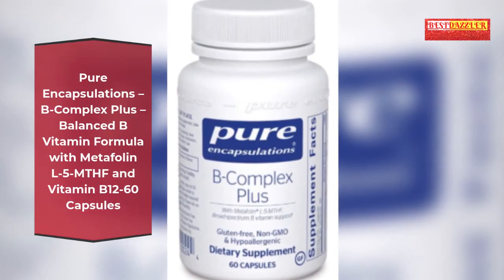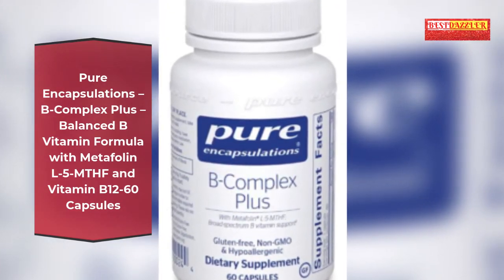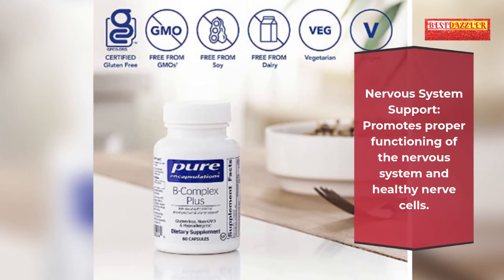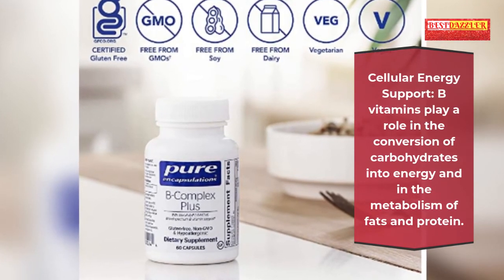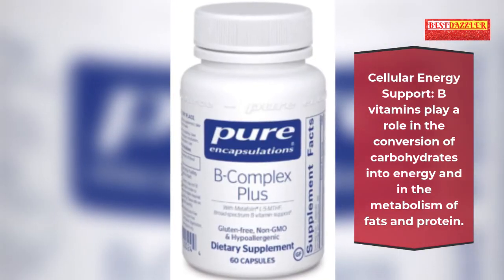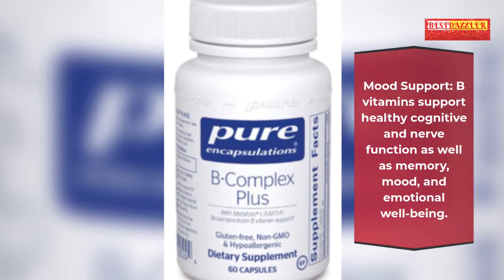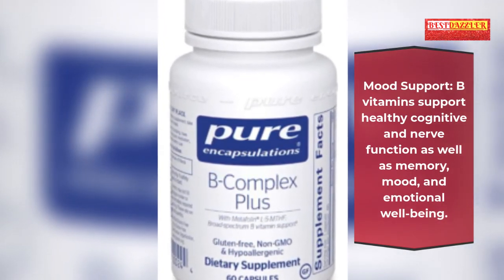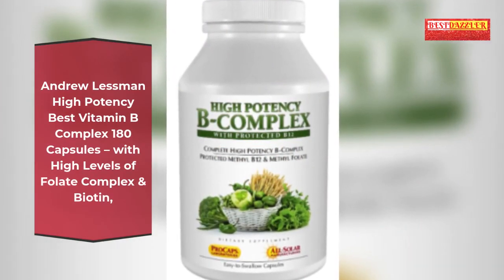Pure Encapsulations B Complex Plus — balanced B vitamin formula with Metafolin L-5-MTHF and vitamin B12, 60 capsules. Supports proper functioning of the nervous system and healthy nerve cells. B vitamins play a role in the conversion of carbohydrates into energy and in the metabolism of fats and protein. Also supports healthy cognitive and nerve function, memory, mood and emotional well-being.